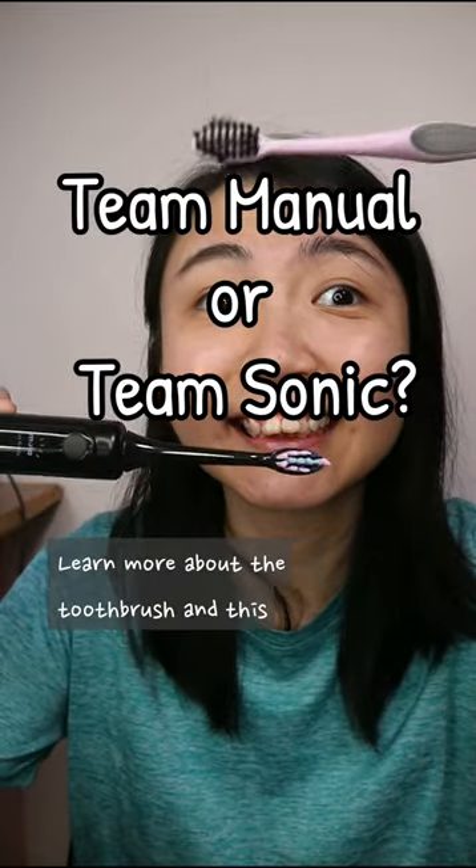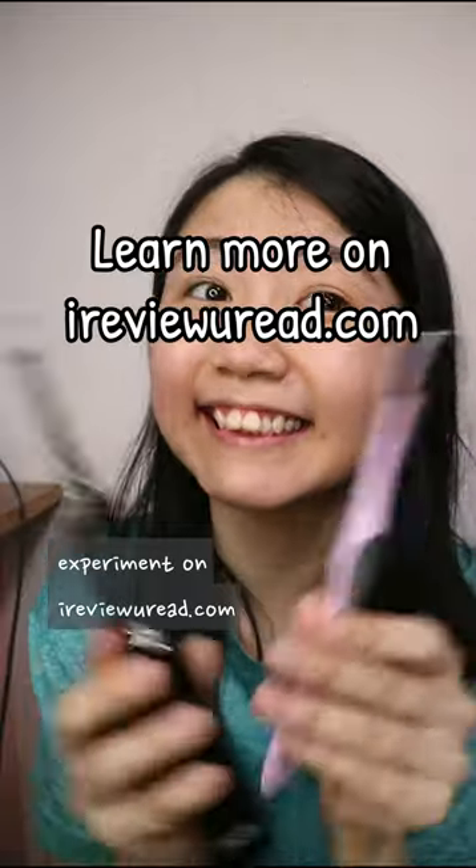So which do you choose — manual or sonic? Learn more about the toothbrush dentists' experiment on iReviewYouRead.com.